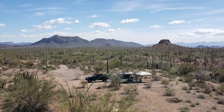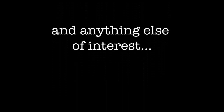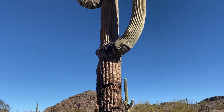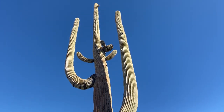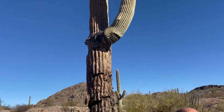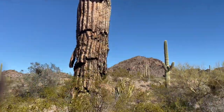We did find a nice place to photograph the truck and the trailer. The next day we explored the back roads looking for a better campsite or anything else of interest. Here we found a particularly large Saguaro — it is very big. They can get up to 60 feet tall. This one's probably at least 40.